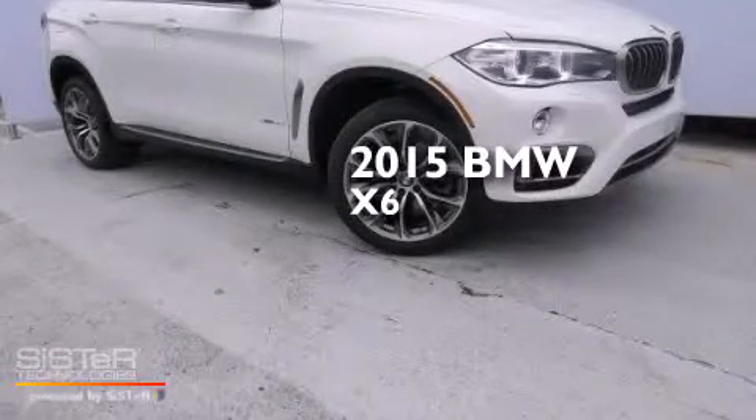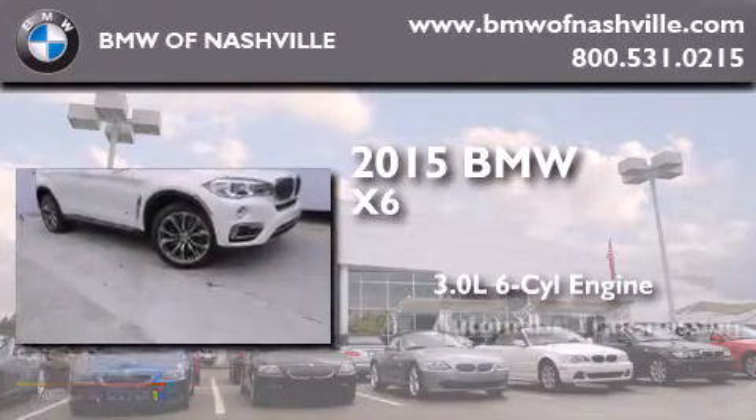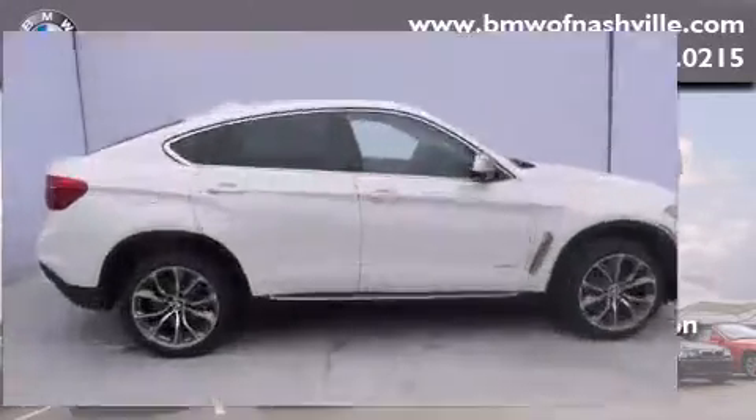This is a brand new 2015 BMW X6. It has a 3.0 liter 6-cylinder engine, an automatic transmission, and all-wheel drive.